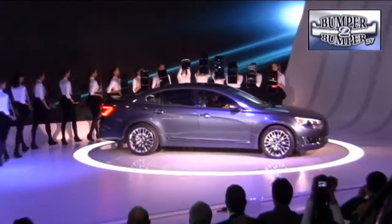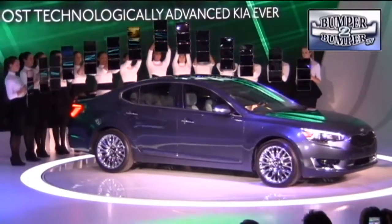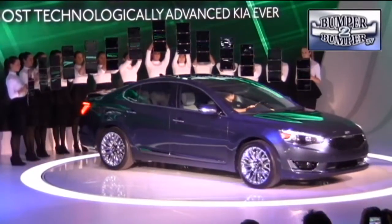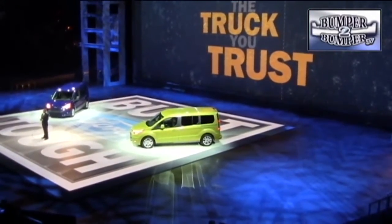Kia is stepping up in class with the introduction of the Cadenza. This is a larger sedan than anything the company currently offers, with features normally associated with premium nameplates.